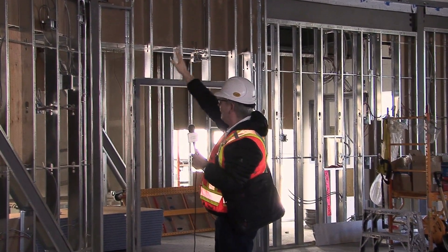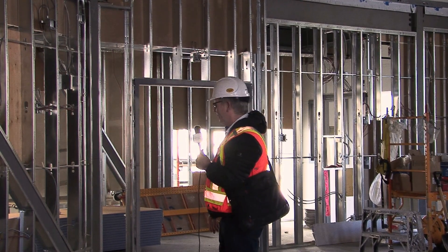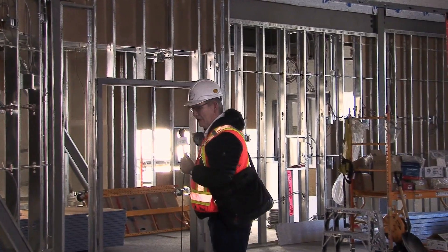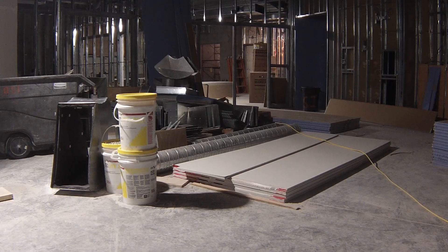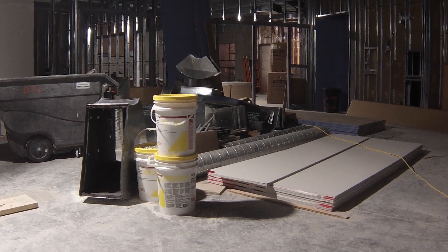Down through there are the stairs to the back. On our next tour of the new ALC church building, Jeff Butt takes us to the lower floor to see all the exciting classrooms and additional facilities.